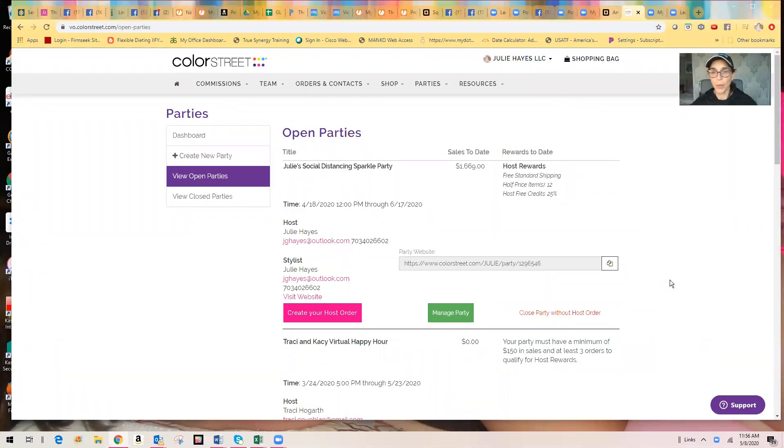Hi everybody, Julie Hayes here. I just wanted to jump on and show you something real quick on how you can shop through your VO and still earn hostess credits.